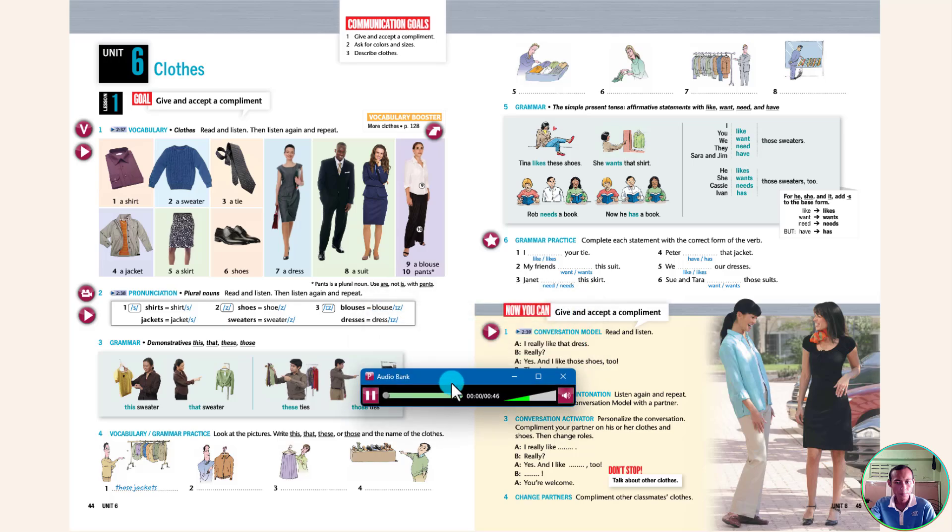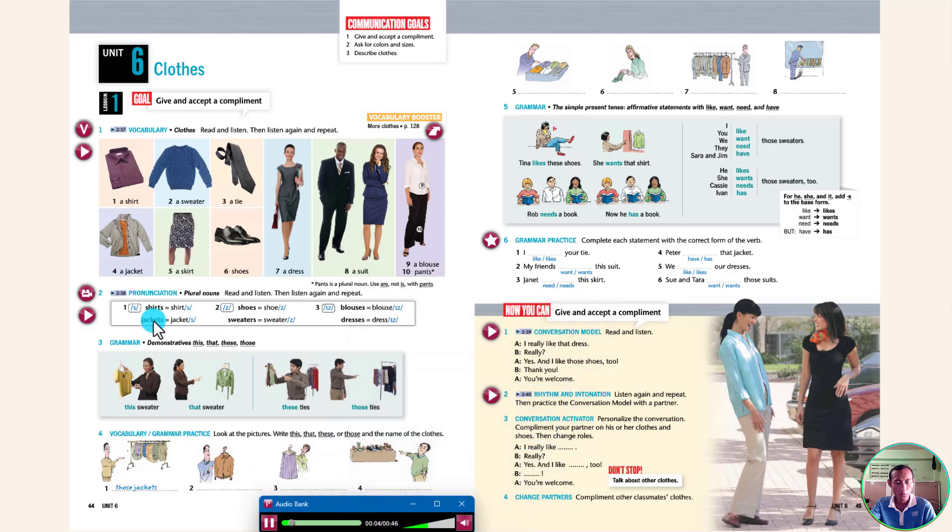Read and listen. 1. S: shirts, jackets. 2. Z: shoes, sweaters. 3. IZ: blouses, dresses. Now listen again and repeat: shirts, jackets, shoes, sweaters, blouses, dresses.